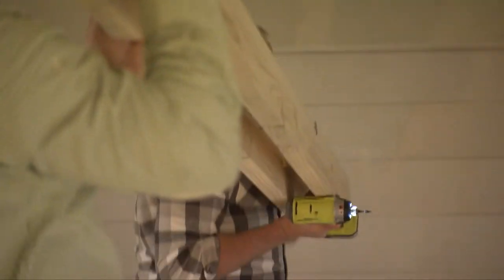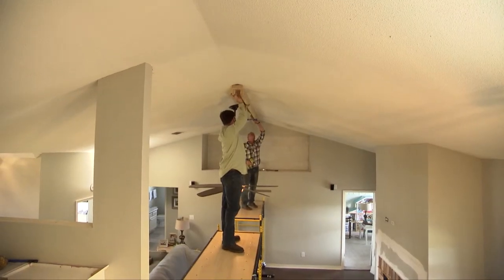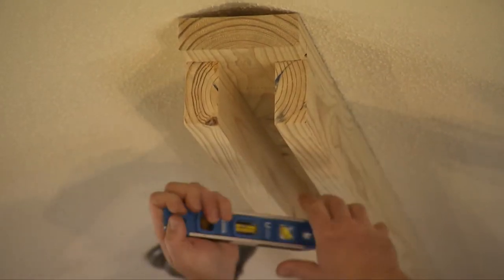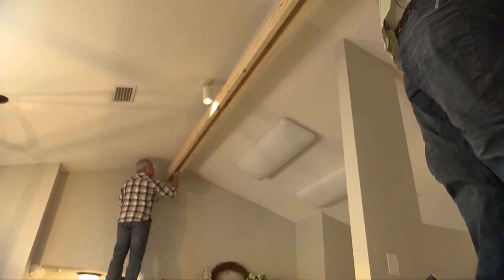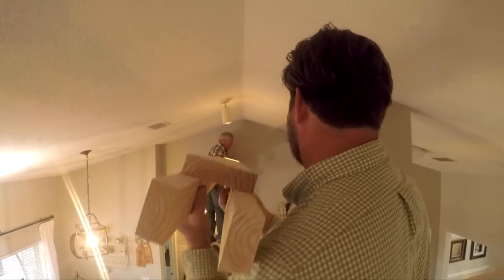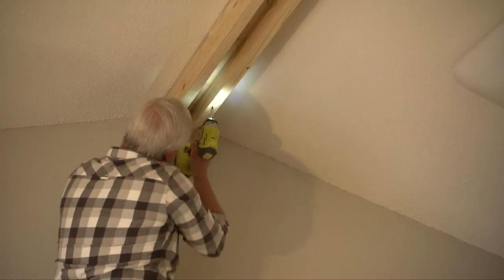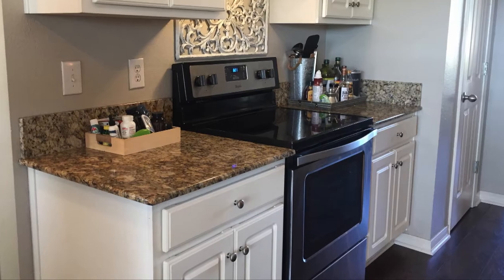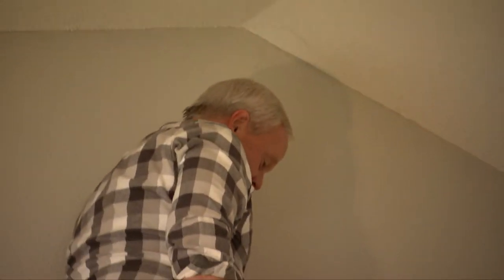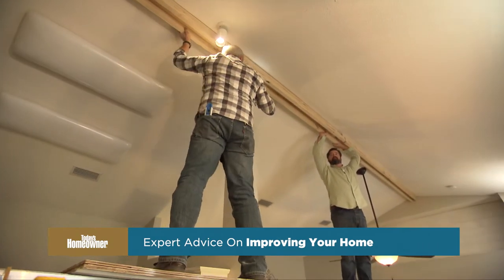Putting together most of the beam framework ahead of time was the right call — it would be almost impossible to do otherwise since everything has to be flush. The wood was a little heavier than we anticipated. Once one end is level and secure, we adjust alignment on the other end. The first section goes up pretty easily, but the second piece is a different story. During drilling, the impact driver disengages, and Danny nearly drops it — right above the glass cooktop. All I could see was that glass cooktop below, and I thought I was about to buy a new one I couldn't use. After that scare, we work a little slower but finally get the frame secured to the ceiling.